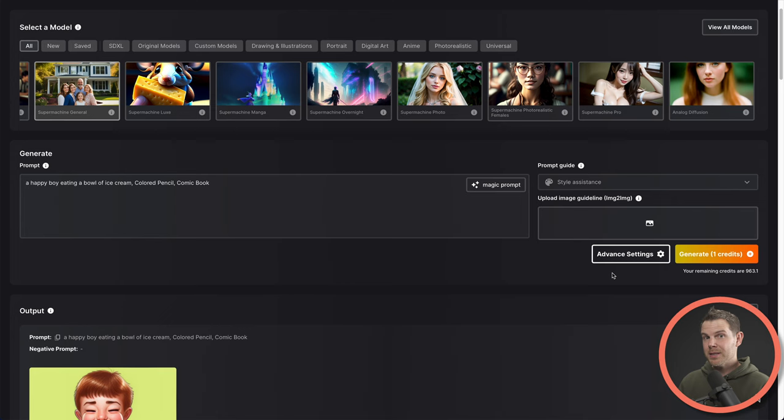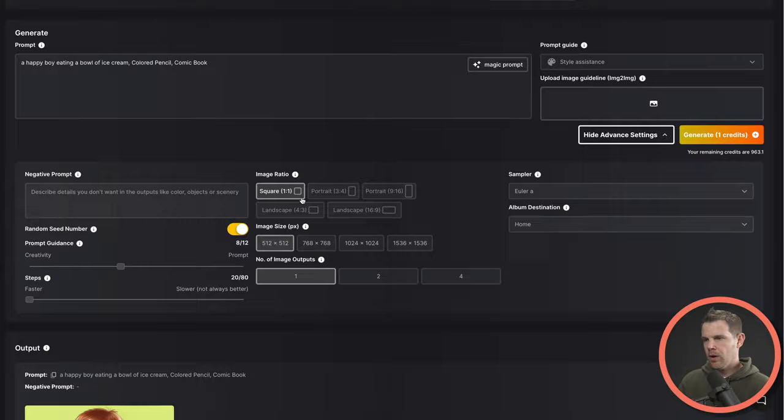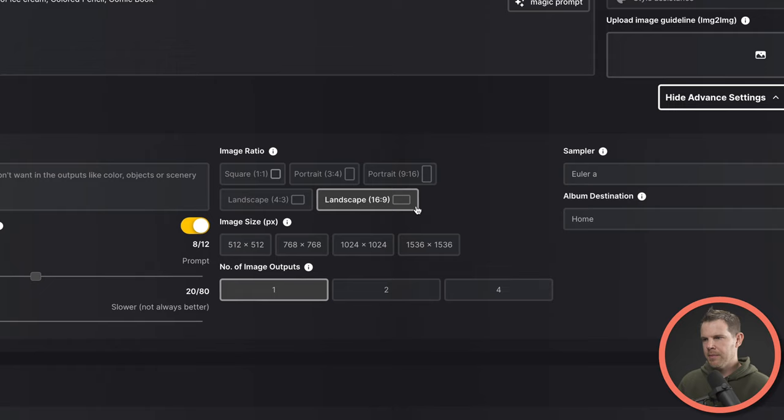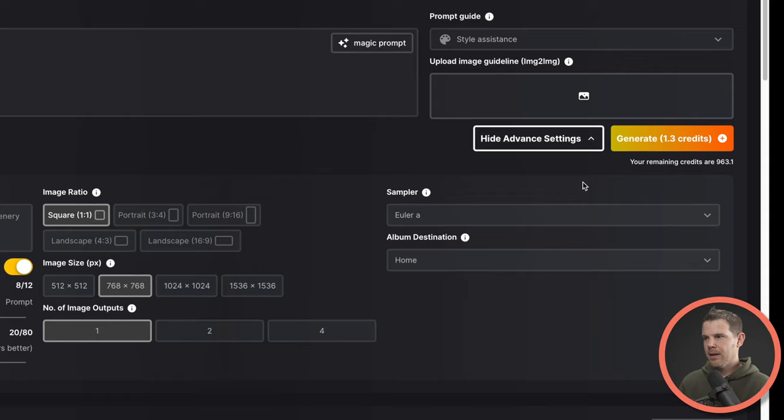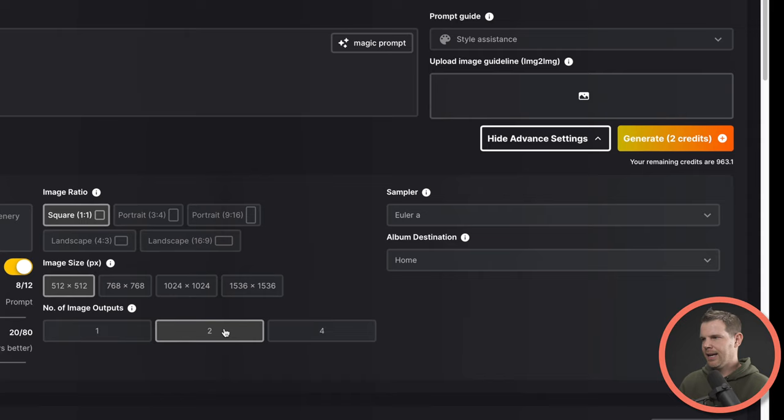There are some more settings for prompting under advanced settings — these are the terms that usually make people's eyes want to glaze over. Some of this is obvious, like image ratio. They even give you a nice little picture to show you what it's going to look like. So if you're doing something for YouTube, you could make a 16 by 9 thumbnail, or if it's going on Instagram, do one by one. And then there's image size — notice that as I move the image size up, the amount of credits it takes to generate the image actually increases. The image ratio doesn't change that at all. You also have the number of images output — it's one credit per image without any modifications to the basic settings.